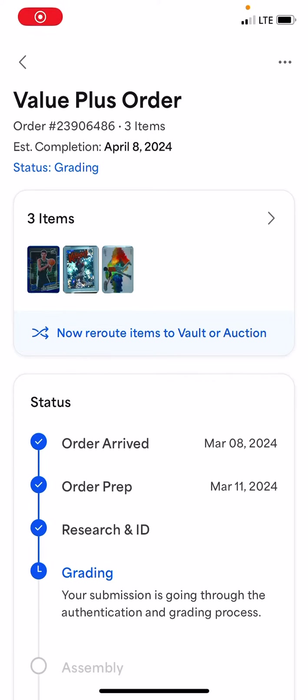Good morning all, it's Ian from the sports card side and I'm coming to you with another grading order. This is a value plus order and it's entered the grading stage where I can now see the scans of them and they're ready to be assessed and graded, then assembled with QC and all that.